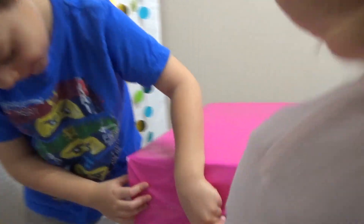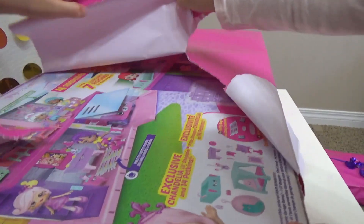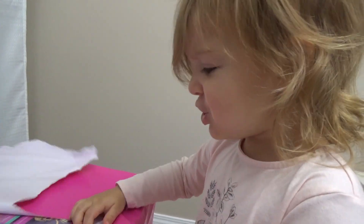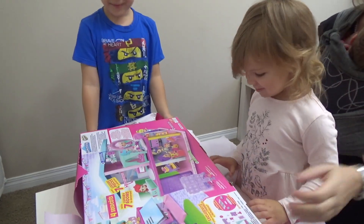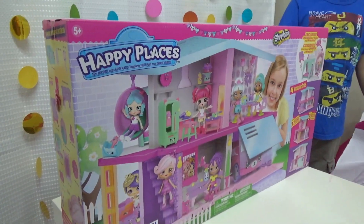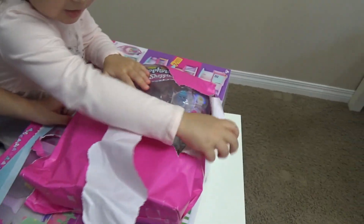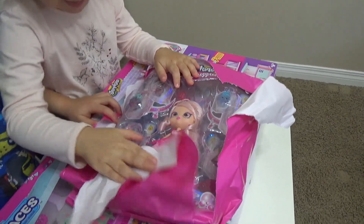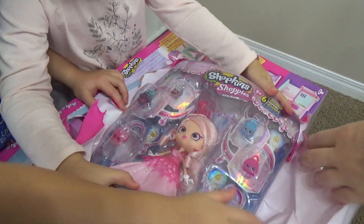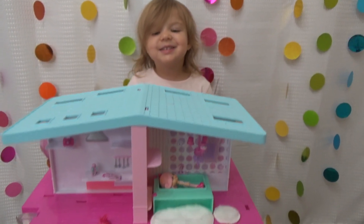I want to help you. Okay, let's open it together. It's some form of toy. It's mine.